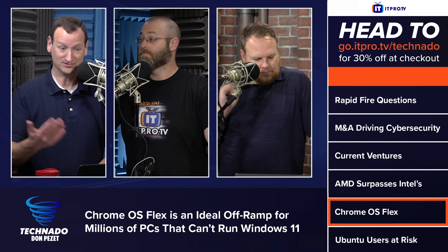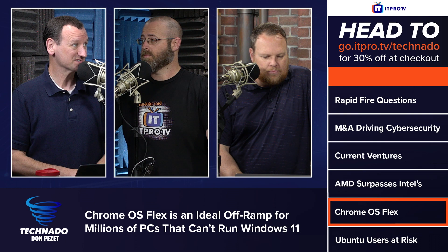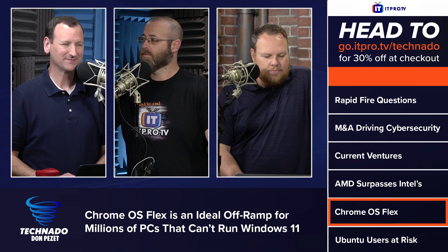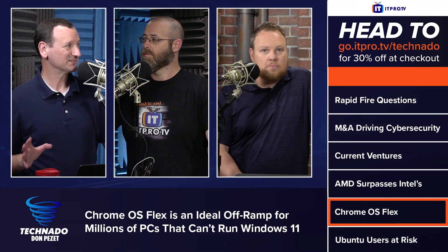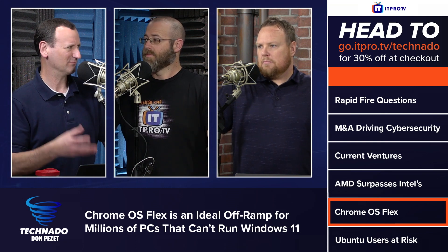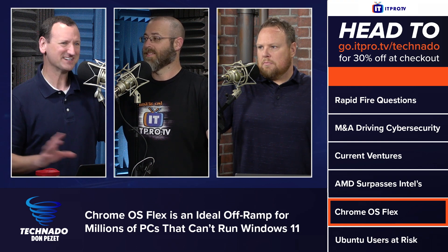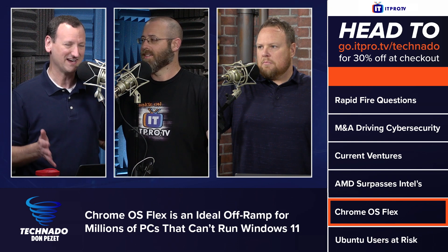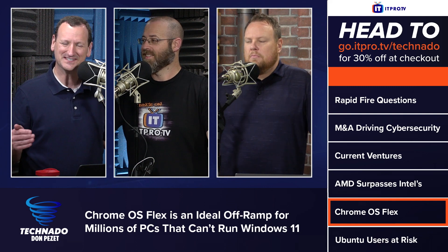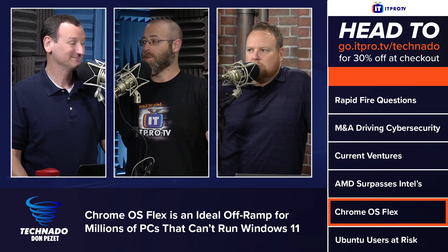Chrome OS is pretty neat because you can run Android apps on it, in addition to the Chrome browser, which is what most people need for their work. It's not very resource-intensive. Think of those Black Friday deals with Celeron or i3 processors, 128 gigs of flash storage — not true NVMe — and four or three gigs of RAM. Those machines can run Windows 10 but not very well. Throw Chrome OS Flex on there and it's screaming.